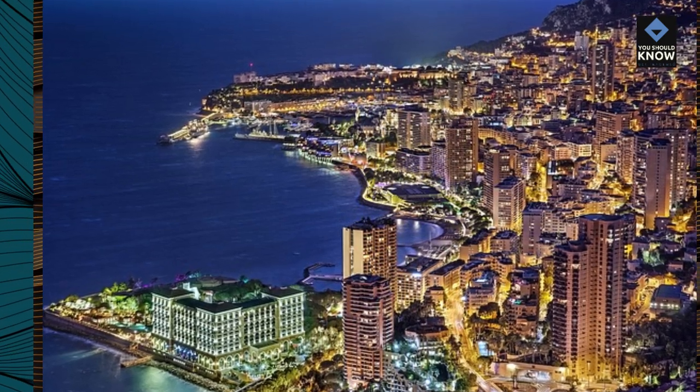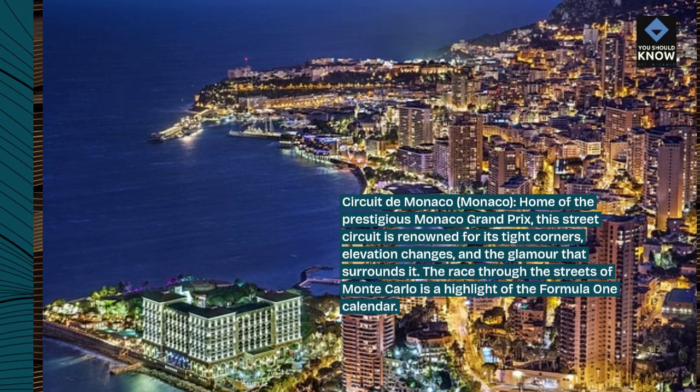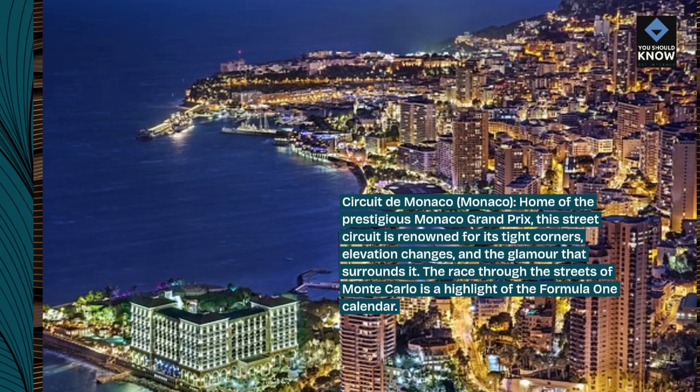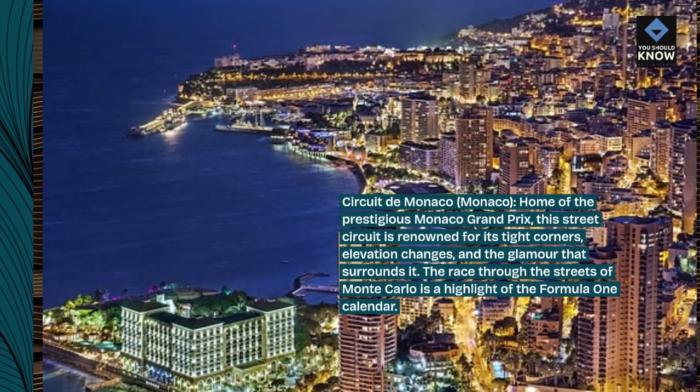Circuit de Monaco, Monaco — home of the prestigious Monaco Grand Prix. This street circuit is renowned for its tight corners, elevation changes, and the glamour that surrounds it. The race through the streets of Monte Carlo is a highlight of the Formula 1 calendar.